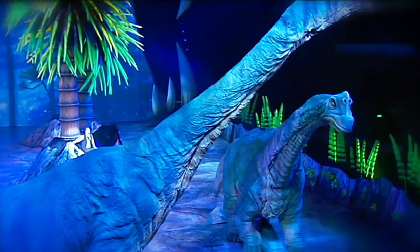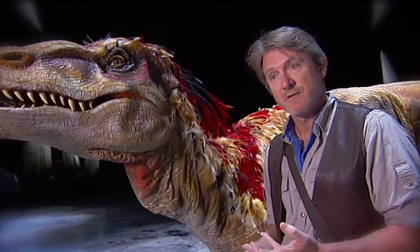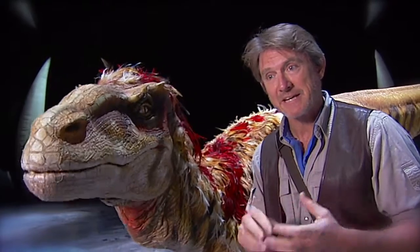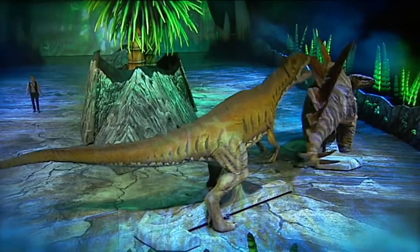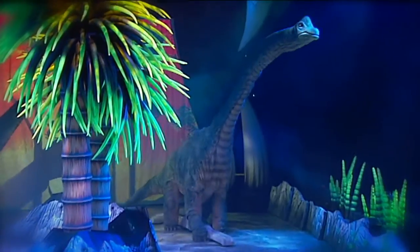There are 21 dinosaurs in this show, with 10 different species represented, right through from very small herbivores — the Plateosaurus — babies that break out of eggs, right through to the very end of the period of dinosaurs, 170 million years, to the massive Tyrannosaurus rex and the 25-metre-tall Brachiosaurus.